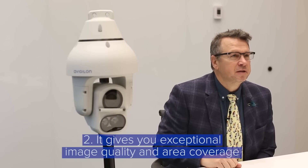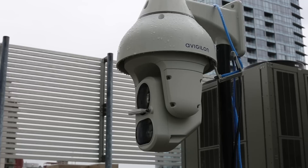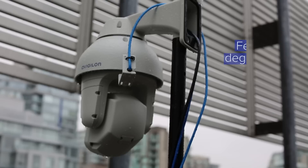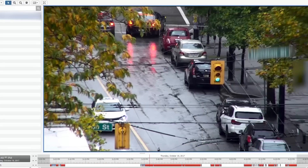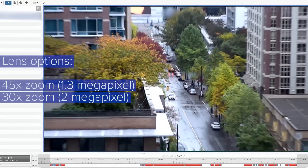The H4AR PTZ gives you exceptional image quality and area coverage. It's available in 1.3 and 2 megapixel camera resolutions while also featuring 360-degree rotation. Depending on your site requirements, you can choose from 45 times zoom and 30 times zoom lens options.